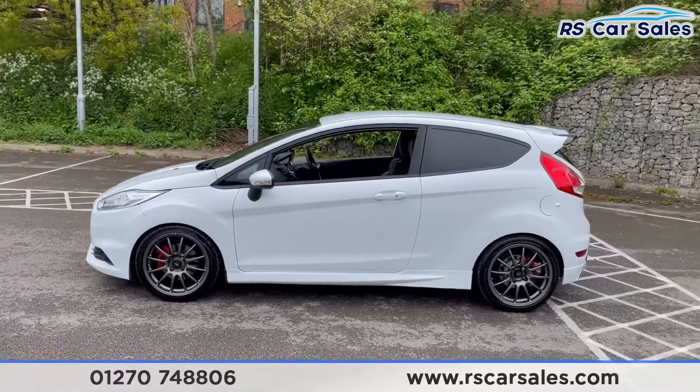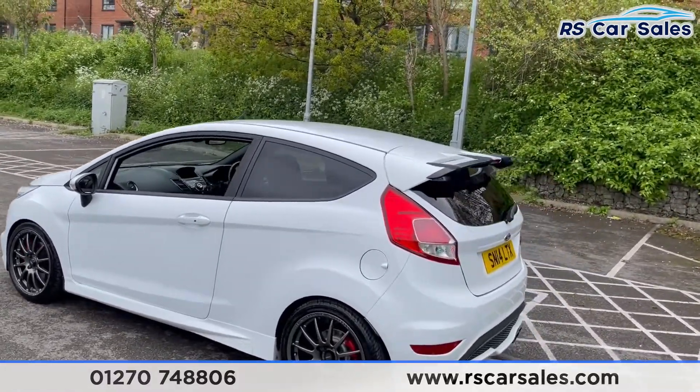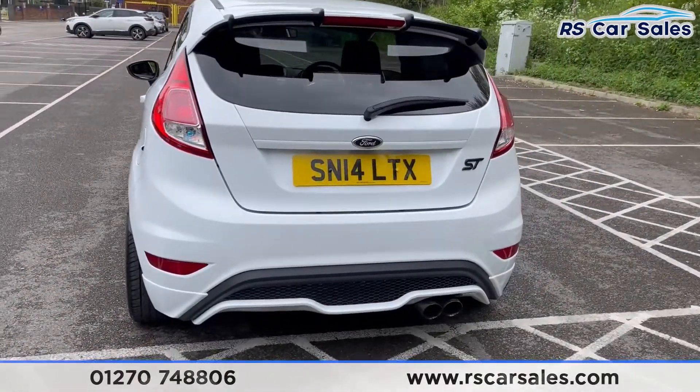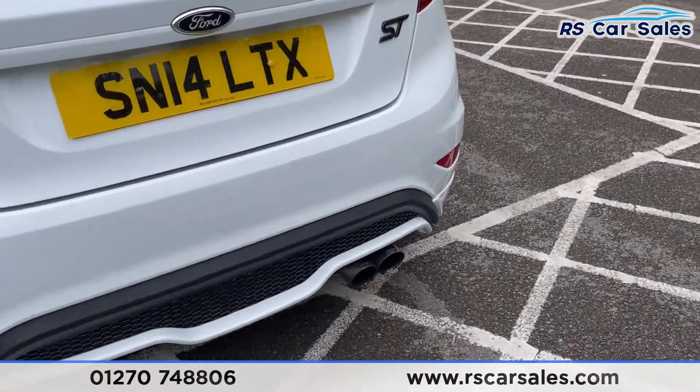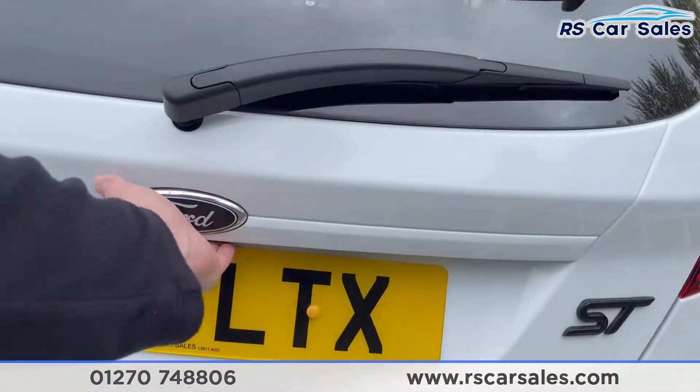You get the black window trim with privacy glass on the rear, and the black spoiler extension. There's a dual exit mountain exhaust flush with the rear bumper, and the rear diffuser as well — it does sound very, very nice indeed, with a couple of pops and crackles.